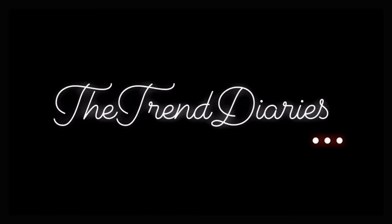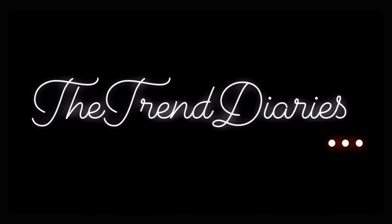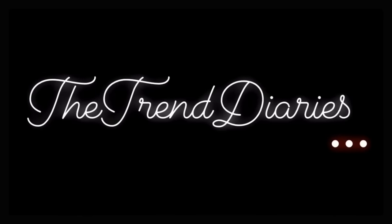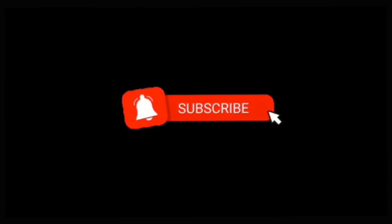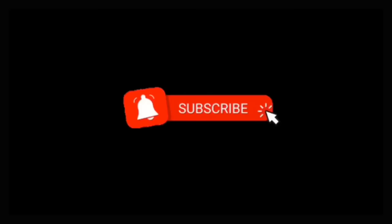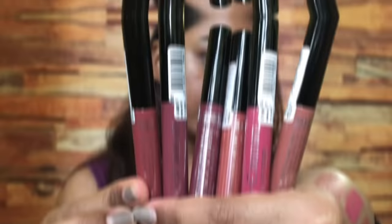Hey, welcome back to the Trend Diaries. I'm Nidhi and in today's video I'll be reviewing and re-swatching the Lakme Forever Matte liquid lipsticks. I'll be looking a little down because I was critically unwell and am recovering now, so you're going to see that dull face.